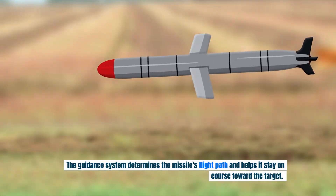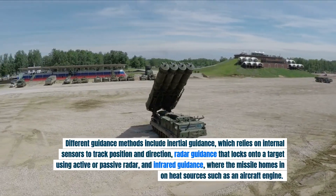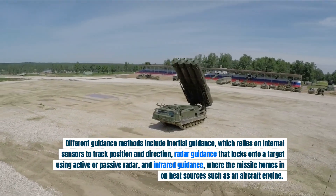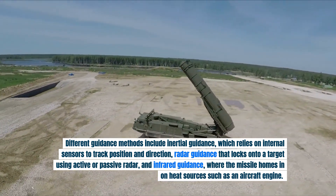The guidance system determines the missile's flight path and helps it stay on course toward the target. Different guidance methods include inertial guidance, which relies on internal sensors to track position and direction, and radar guidance that locks onto a target using active or passive radar.